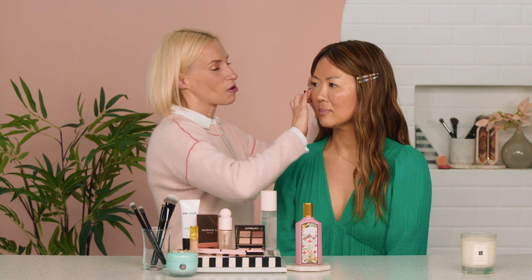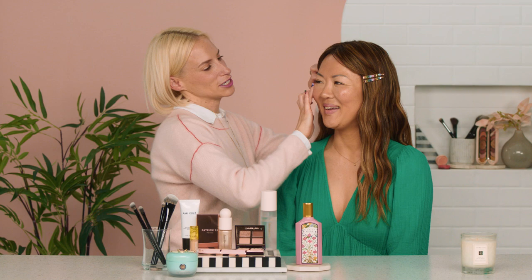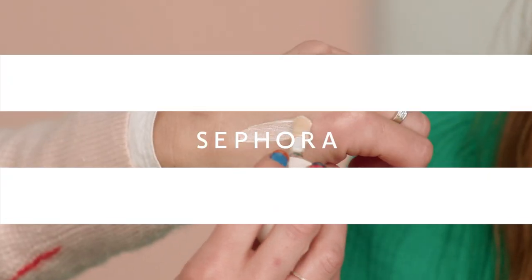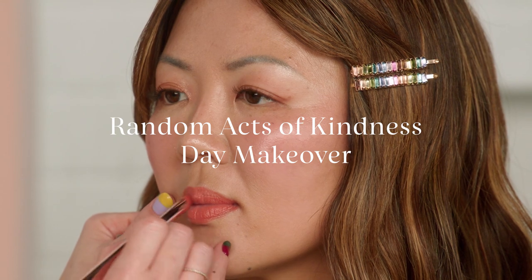One fun thing about Janet is that she always brings donuts to set, and they are the most delicious donuts you've ever had in your life. And today we're going to make you look like a donut — a little glazed donut. Hey there everyone, I'm Helen and I am joined today by Janet. Hi, I'm Janet. I'm a producer for the social videos.